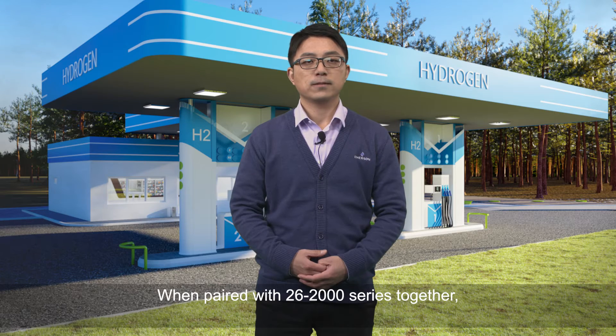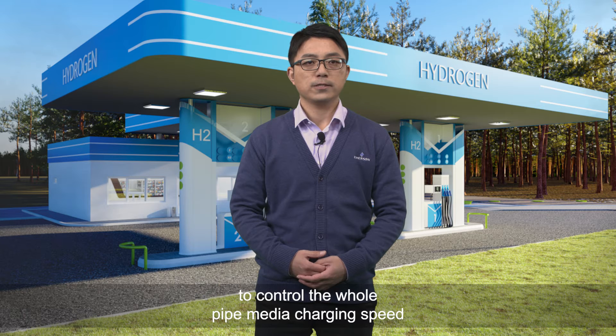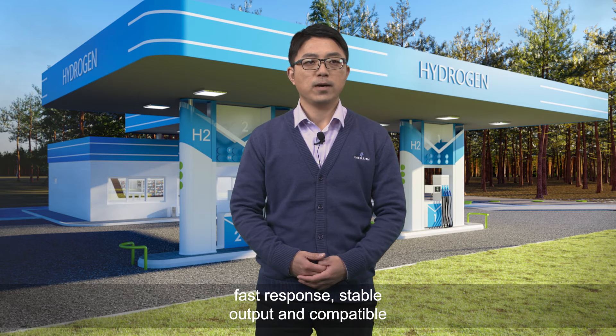When paired with the 26-2000 series together, it is usually configured in a hydrogen dispenser to control the whole pipe medium charging speed and avoid the downstream tank temperature rising higher. Due to closed-loop PID control, it delivers precise accuracy, faster response, and stable output.